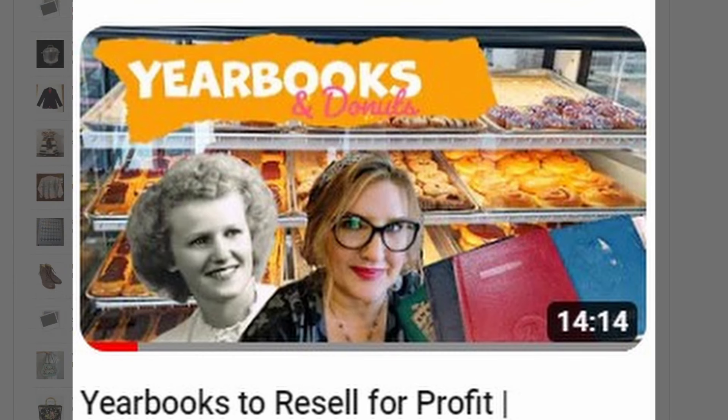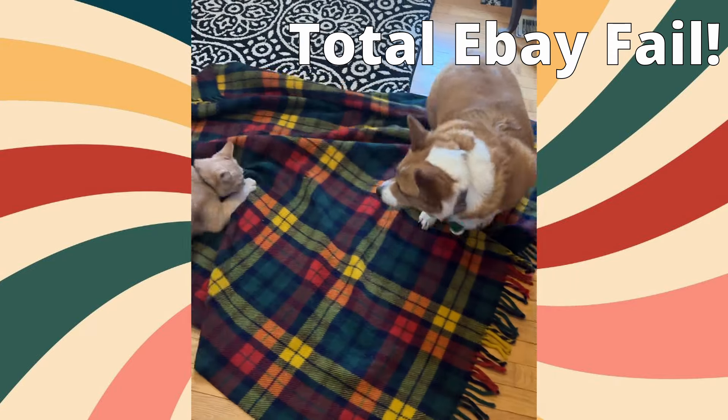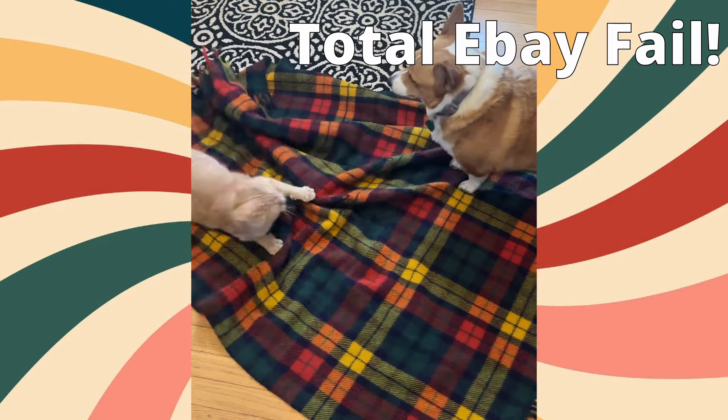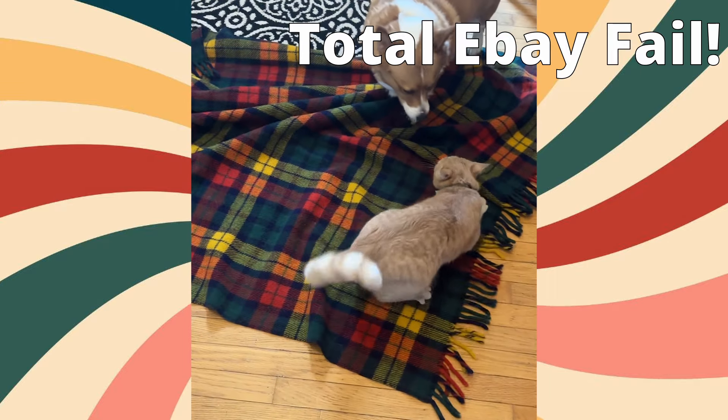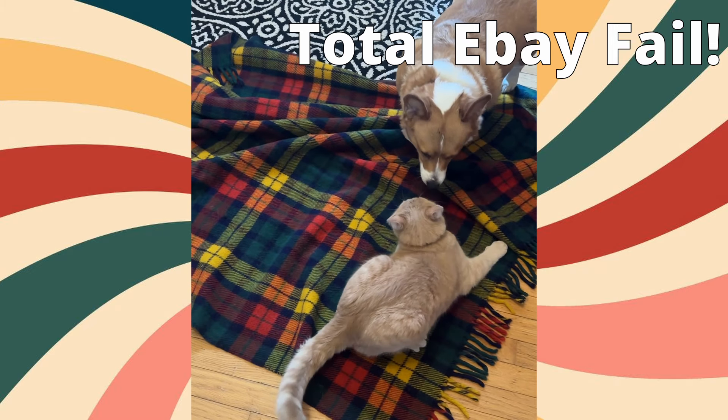My grandma is in her upper 90s now and I find it so amazing that I still have her in my life. It's absolutely wonderful. I've loved all my grandmas. I hope you found this informational today, and I hope you go out and find something good to list on eBay. Take care everybody, bye! Susan, get off the blanket, I'm trying to list it! Oh my goodness, you guys, I'm trying to list this blanket on eBay. Oh, the shenanigans.